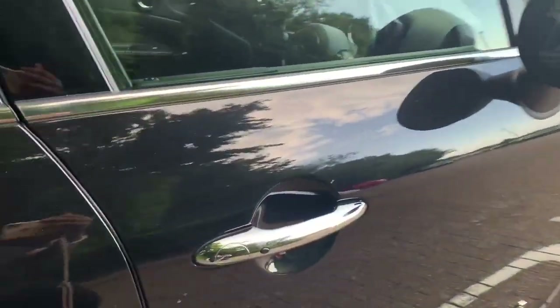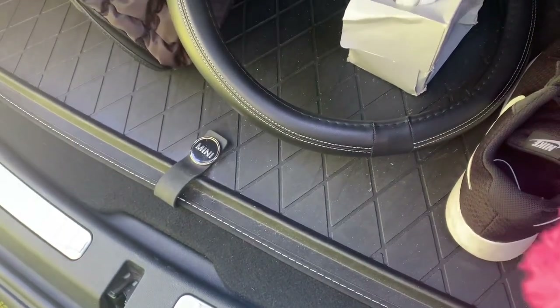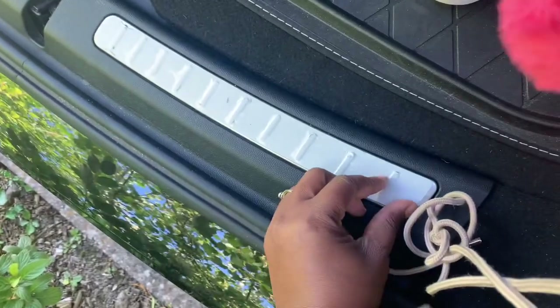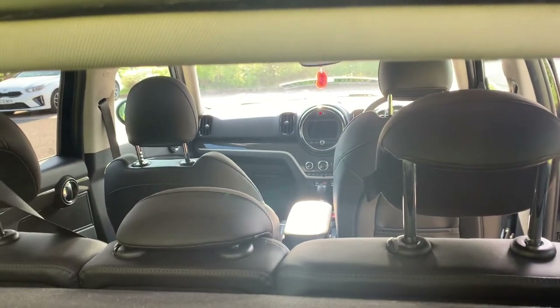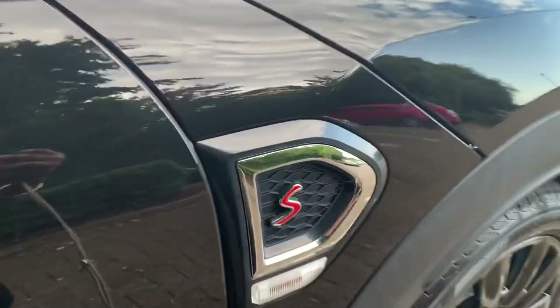There's the Cooper S badge and the boot space is really accessible - it's a comfort access. I've got my boots in here. This is the carpet that came with the boot - it's got the Mini logo on it, so it's the original Mini boot mat. The previous owner didn't remove the paper lining, which means people can't see the inside of the boot from outside. You just press this and the door opens.